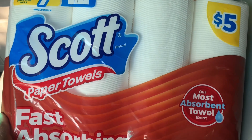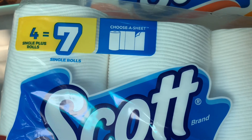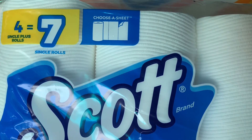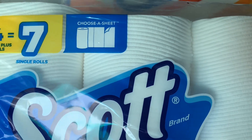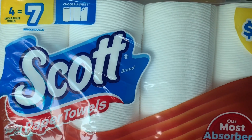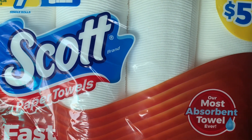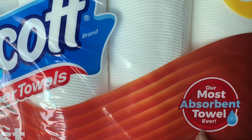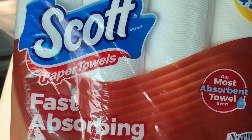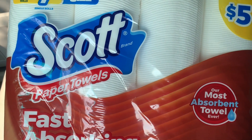Let's talk about all the items I picked up today. The first is the Scott paper towel — it says 'single plus rolls,' and four single plus rolls is the equivalent of seven single rolls. This is the choose-a-sheet style, kind of like third-sizes of paper towel that you can tear off. It's regularly priced at $5 and described as their most absorbent towel ever, fast absorbing. I did have a $1 off digital coupon and that coupon did come on.